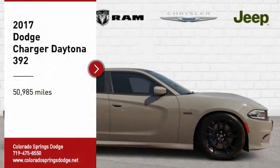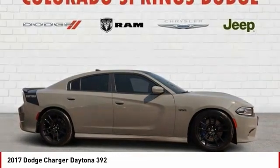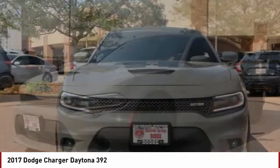Looking for the right vehicle? Check out the 2017 Charger. It injects versatility, comfort, and sophistication into your muscle car. The Charger is a powerful sedan that excites at every turn.